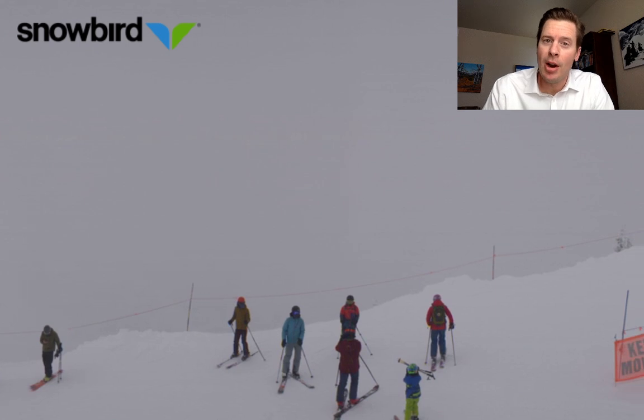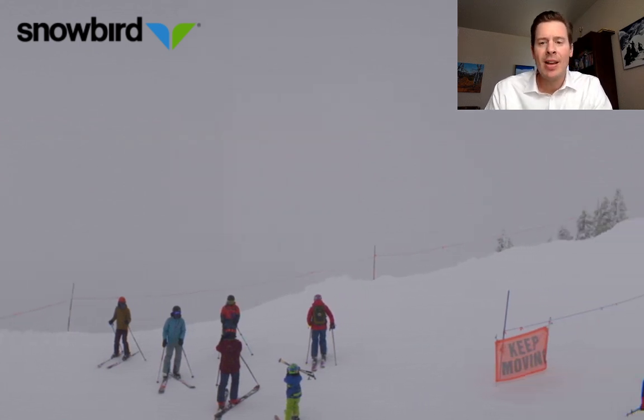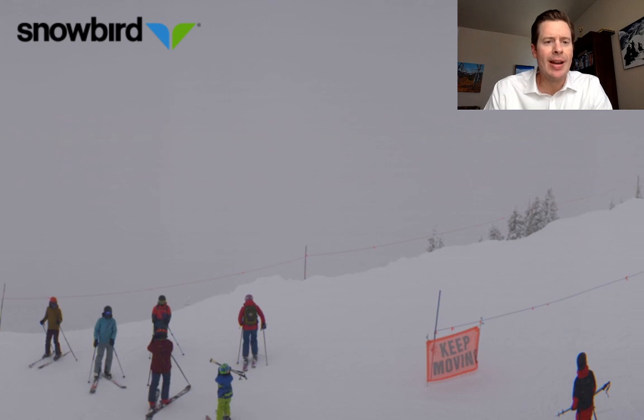And for parts of Colorado and to some degree the Tetons. Again, that is Snowbird right now.